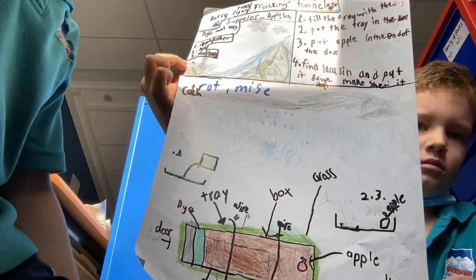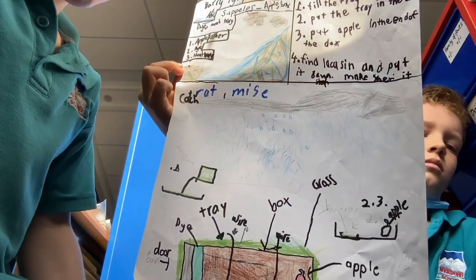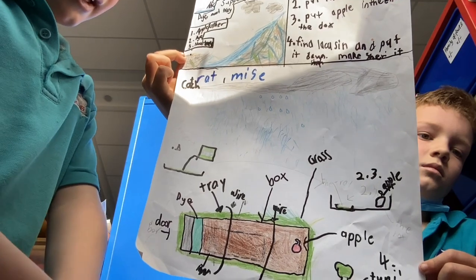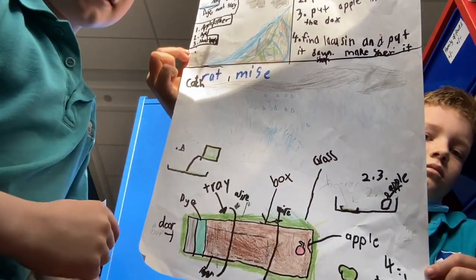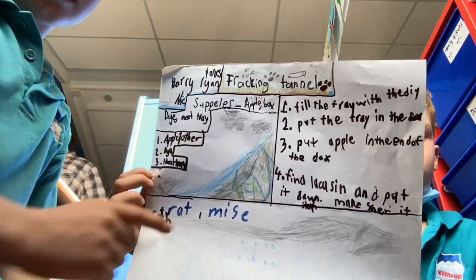Then we would search the footprints to know what animal had walked across. Here is food to lure them in. And here are the instructions on how to build it and what we are trying to catch.